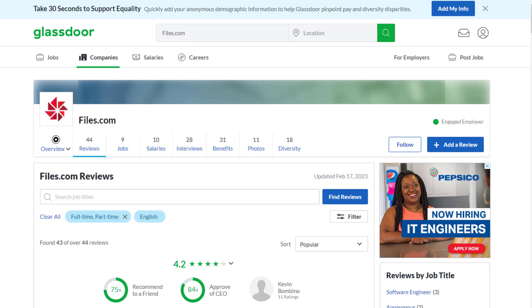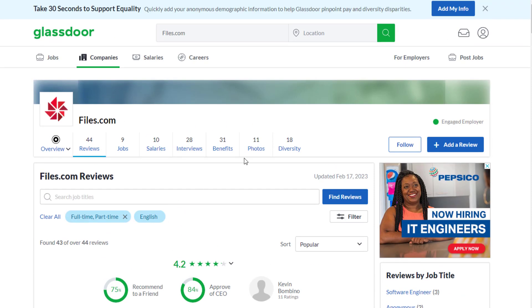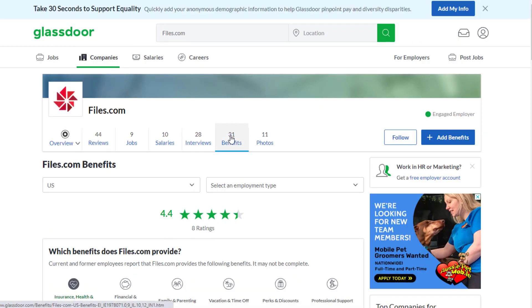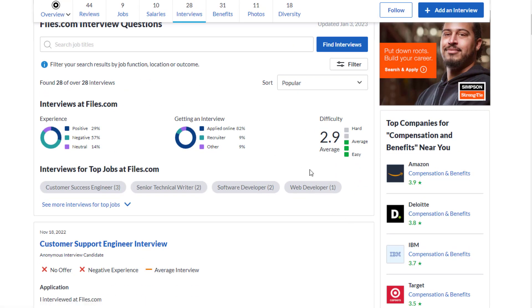Files.com has 44 reviews on Glassdoor with a 4.2 out of 5 stars rating. 75% of reviewers recommend working here to a friend, and 84% approve of the CEO. Benefit-wise they have a 4.4 out of 5 star rating based on 8 actual star ratings. For interviews, the difficulty is rated 2.9 out of 5, so it doesn't seem too hard — maybe about average in terms of difficulty to get a job here.